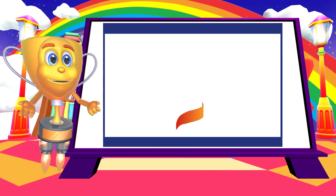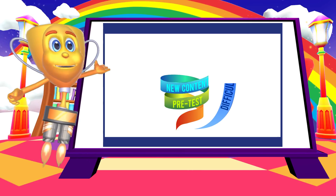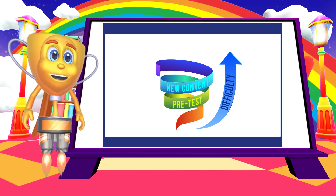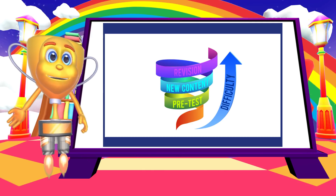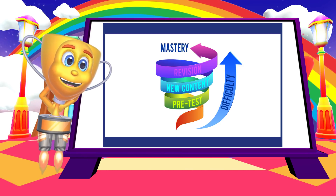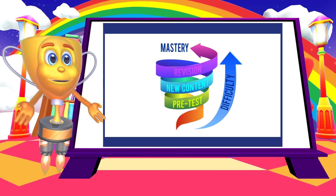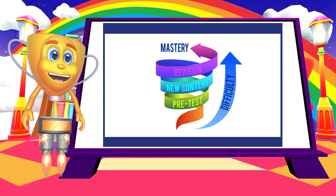We found Schoolbow to be effective for all ability levels. The Schoolbow spiral learning algorithms allow children to progress at their own pace without limits. We often hear parents and teachers say how surprised they were when they saw that a particular child could complete a certain learning skill.